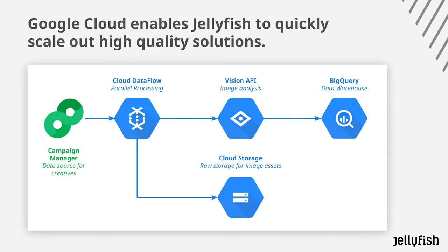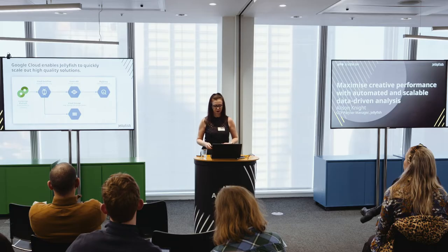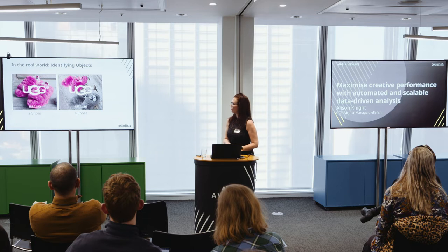In collaboration with Google, we basically built a pipeline. We took our creative, fed it through into the Vision API using Dataflow, and then it all went into BigQuery. From this we then created some dashboards within Data Studio, and that helped us analyze and take all our findings away to move on to our next testing.